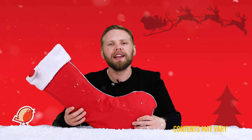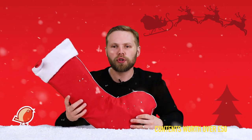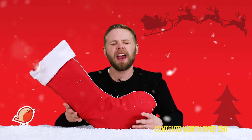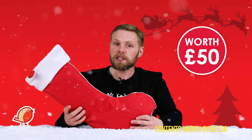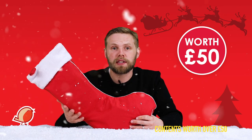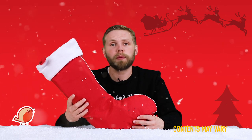Hello, Andy here at Hawkins Bazaar. Today we are looking at the 2019 pre-filled Christmas stocking. Just like last year, our Christmas stockings are filled to the brim with goodies, treats, gifts, presents, and everything you can want. Each one is filled with at least 50 pounds worth of goodies and we sell them for 25 quid — that's an instant saving of 50%, or 25 pounds. So I think we should open this one up and see what's inside.